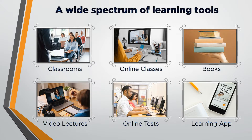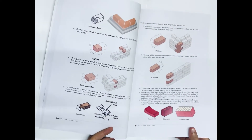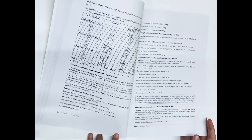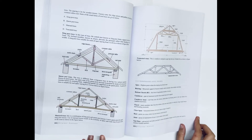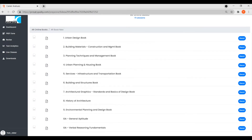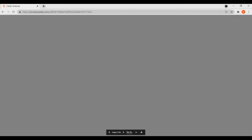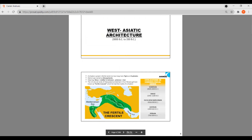We have the following courses for GATE architecture and planning. The study material is available in printed form, which is couriered to students, and also in an online format. The books are detailed and come with theory, solved questions, faculty tips, etc.